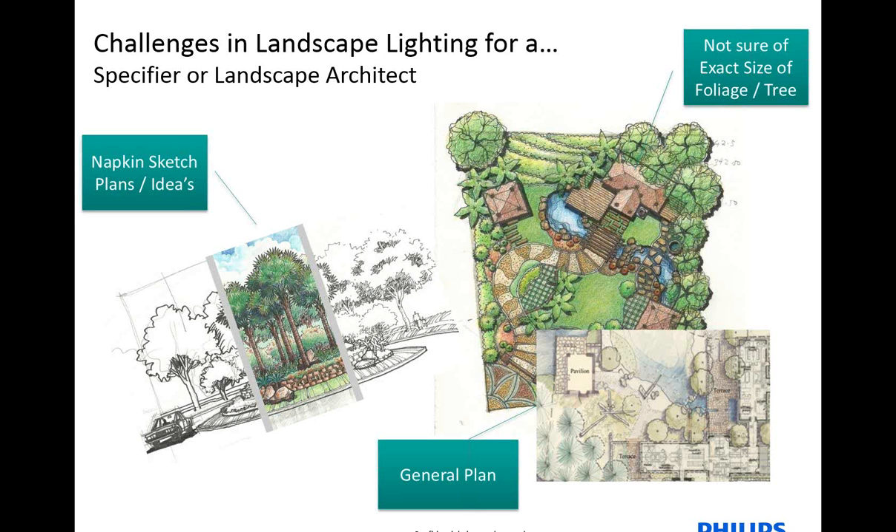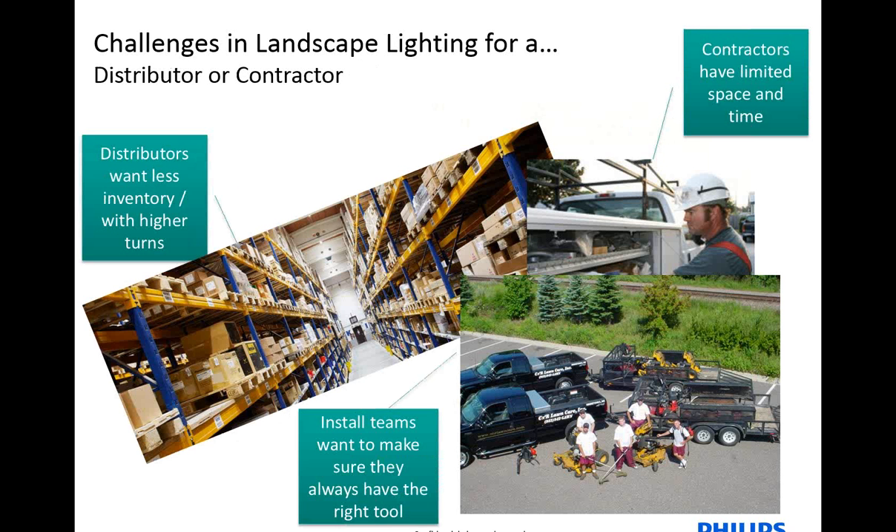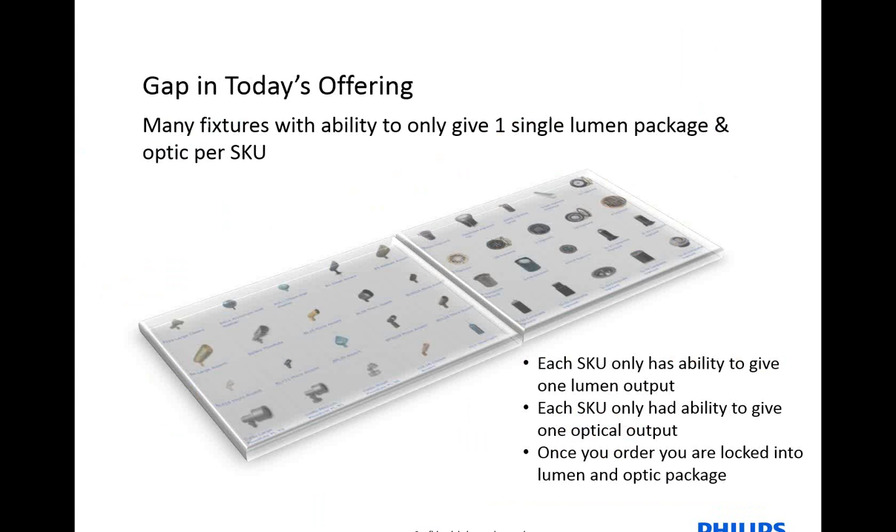Knowing that they both have very different challenges — while a specifier is working with a general plan or concept, really trying to make sure that they find fixtures that meet specific criteria at a proper cost — we also have a distributor who needs to satisfy a contractor who has a specific plan or general idea, but they're very in tune to their inventory dollars, making sure that inventory dollars are low and terms are high. Today, we have many choices in the market, all offering something slightly different, claiming to have an edge in the highest lumens, the most efficient, many different finish options, optical performance, but they're all specific to one line item or one SKU.